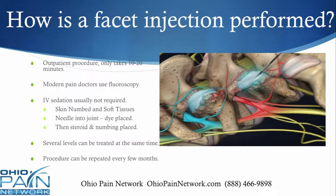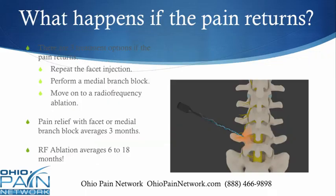Several levels can be treated at the same time. The procedure can be repeated every few months, and usually gives pain relief for a few weeks to a few months. If the pain comes back, there are three treatment options at that point. One is to simply repeat the facet injection, which can give another few months of pain relief.